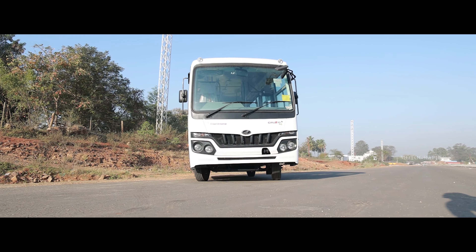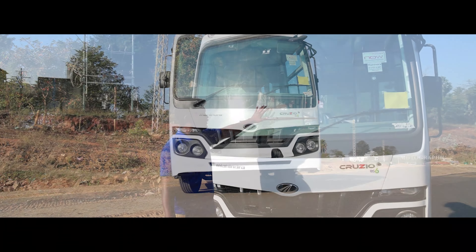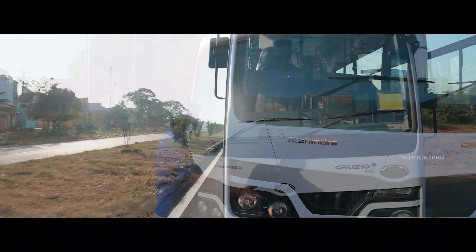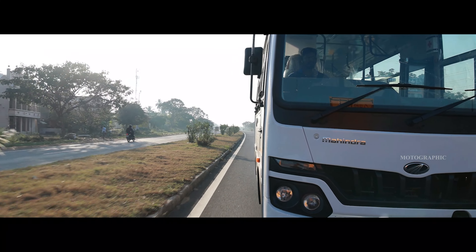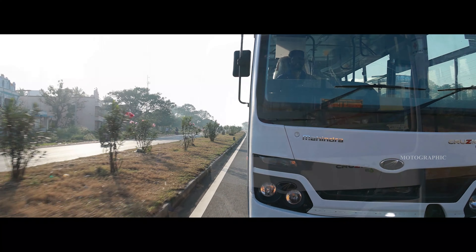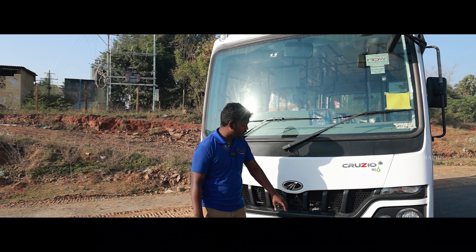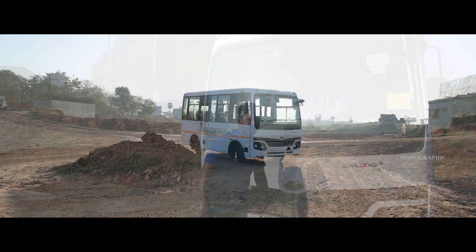Let's start with the front look. There is a wide windshield with two wipers. There is a proxy mirror, head-mounted lamps, and a high-touch hood. There is also a tow hook and a strong bumper.